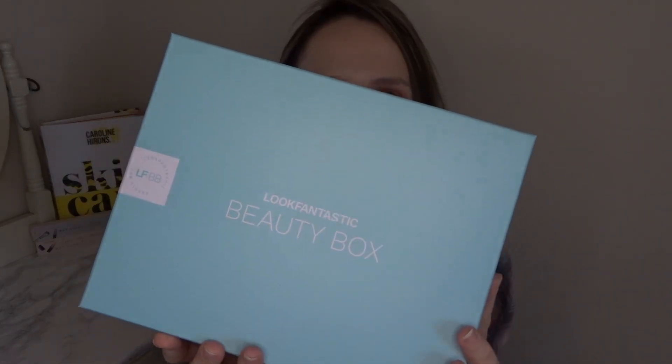The box this month is a really nice baby blue. I did actually get an email about this box because the sneak peek from last month isn't in this month's box — I think they're putting it in June's box. So the booklet inside may be a little bit incorrect. I'll leave a link to Look Fantastic and a referral code below if you'd like to use it — you'll get some money off your first box.